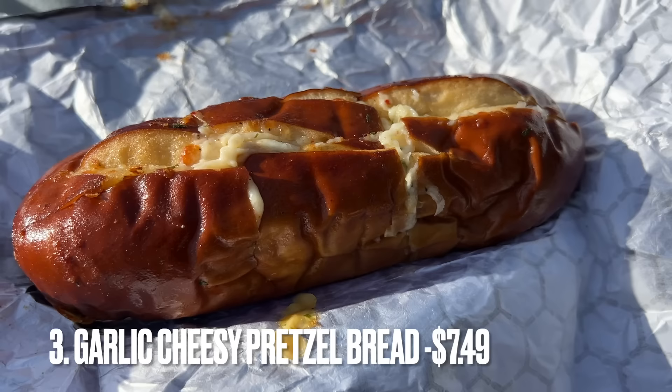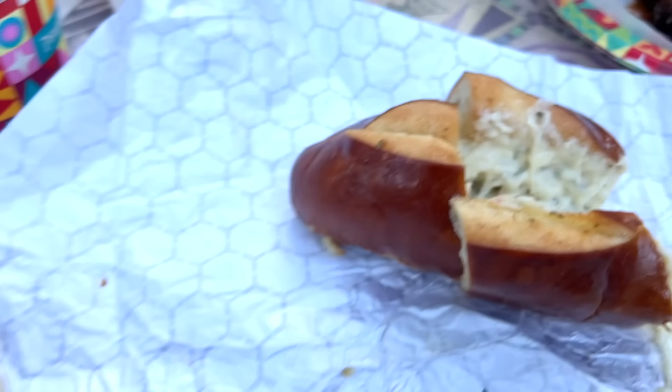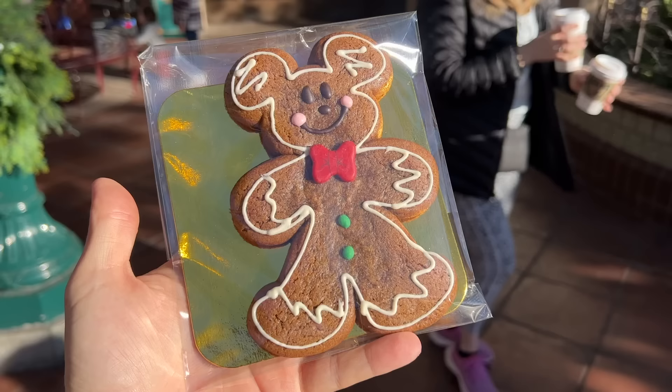At number three, it's got to be the garlic cheesy pretzel bread from Maurice's Treats. This is one of my newest favorite snacks — we get it all the time. If you've been watching the channel for any length of time, there's no way you haven't heard me talk about this item. I love it. And if you really want a special treat, combine it with the item from number four — those Bengal skewers inside the cheesy garlic pretzel bread. Perfection.